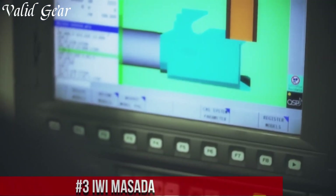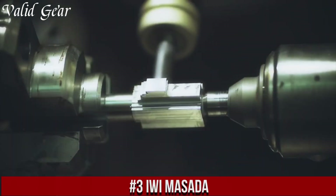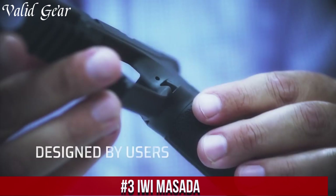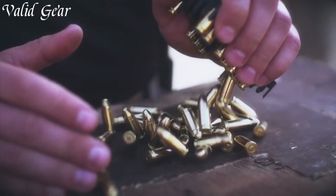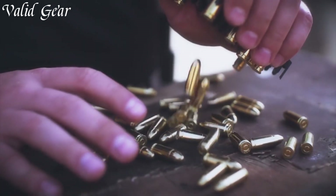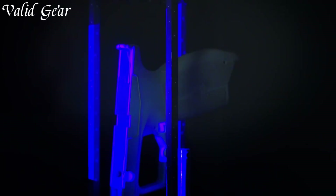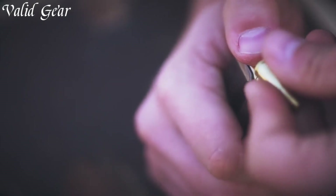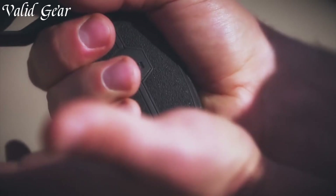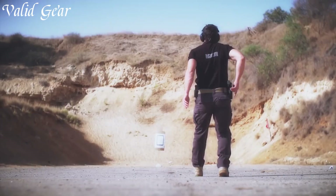Number 3: IWI Masada — a striker-fired pistol that combines cutting-edge technology with exceptional performance. Designed for military, law enforcement, and civilian use, the Masada is a true game-changer in the world of handguns. Its ergonomic polymer frame provides a comfortable and secure grip, while the low-bore axis enhances control and reduces recoil. Equipped with a crisp and consistent trigger, the Masada delivers smooth and accurate shots with every pull.